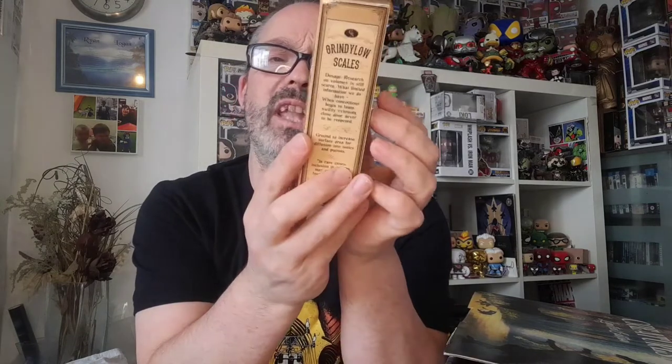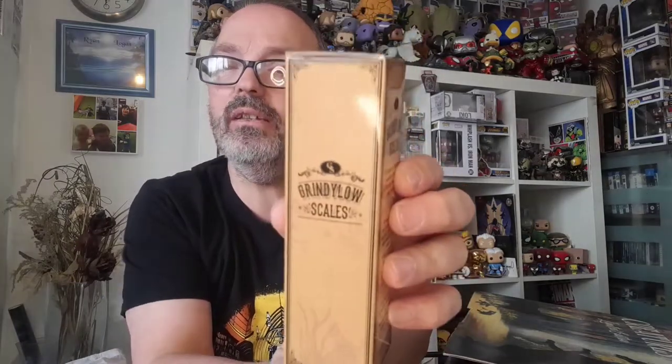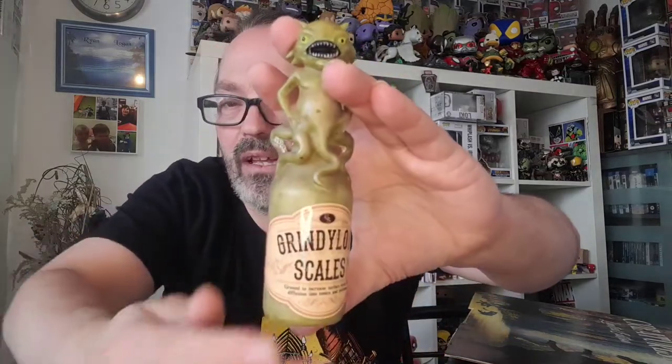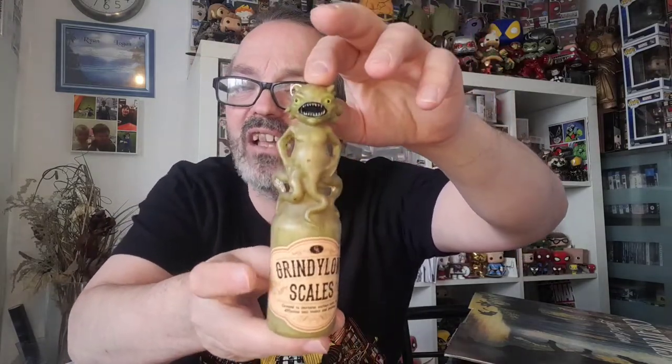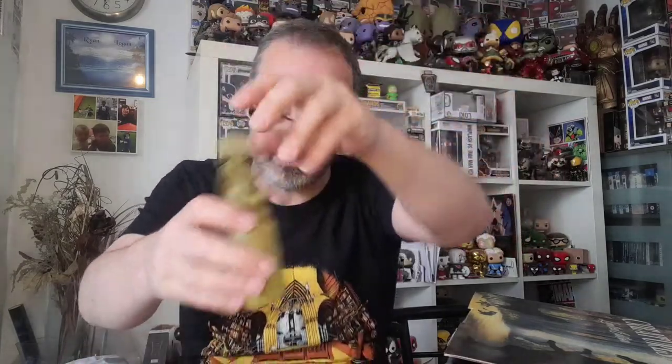Next we've got this - it's called Grindylow Scales, ground to increase surface area for diffusion into tonics and potions. There's a box - let's see what's inside. There must be a potion bottle and I'm correct! There you go, you've got those little mer-people in it from Goblet of Fire when they kidnap them all. It says Grindylow Scales - very nice, cool bottle. I like that.